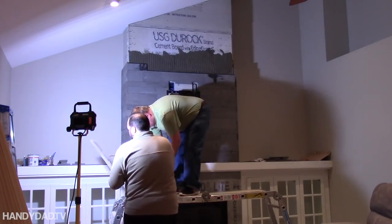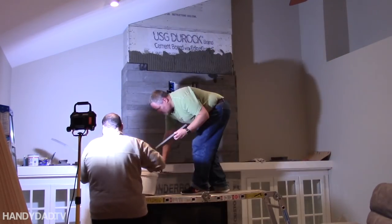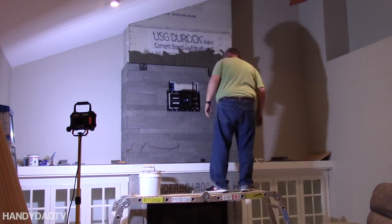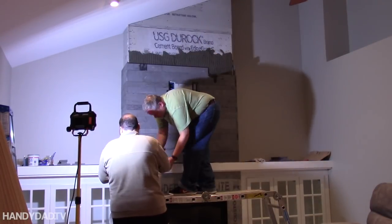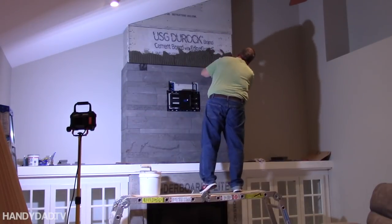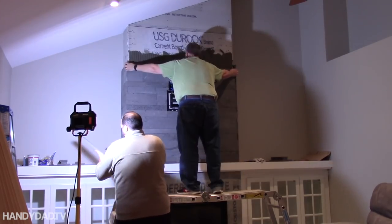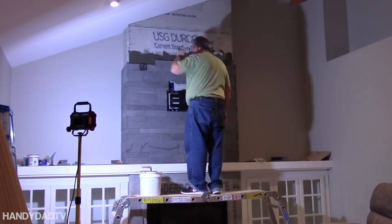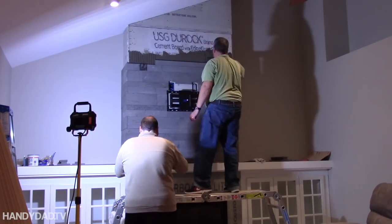I was fortunate to have a folding ladder that could be configured as a scaffold, letting me comfortably work from the top of the TV mount to the ceiling. I installed my TV mount and outlets ahead of time so that I could install stone around them. It would be difficult to find studs through the stone, and I'd risk cracking the stone if I mounted the TV on top of it. So it's best to pre-install if possible.